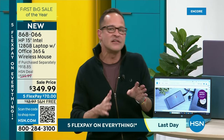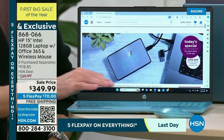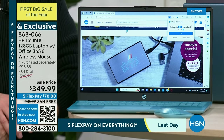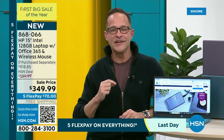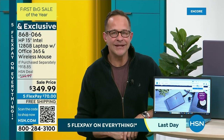Last but not least, we've got all these number ones: 15-inch screen — number one screen size in America; HP — number one computer brand in America; Intel — number one processor brand in the world. And this is Windows 11 — Windows 11 in S mode. What does that mean? S stands for security above all.